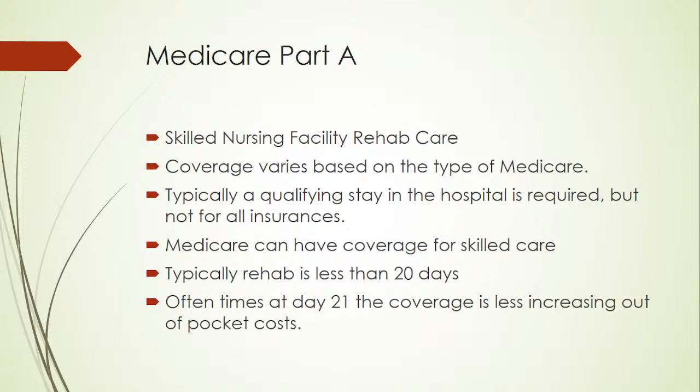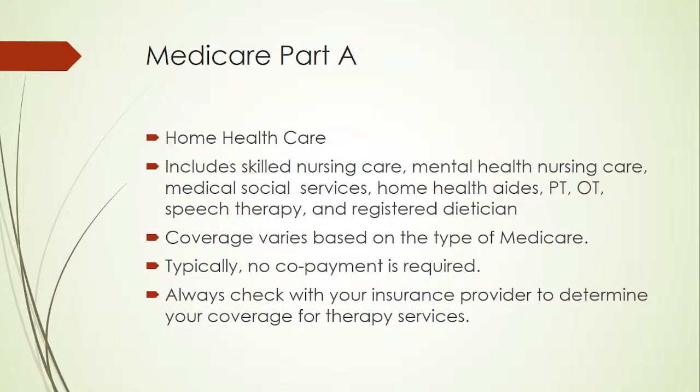There is a COVID waiver that has been in effect due to the pandemic. With traditional Medicare, you would typically need a three-day hospital stay for Medicare Part A to kick in, but the COVID waiver is waiving those three-day stays for many people. Medicare can cover skilled care — typically rehab is less than 20 days, and at day 21 coverage decreases, increasing out-of-pocket costs, unless you have supplemental insurance. Medicare Part A also covers home health care, which includes skilled nursing, mental health nursing, medical social services, home health aides, physical therapy, occupational therapy, speech therapy, and registered dietician services.